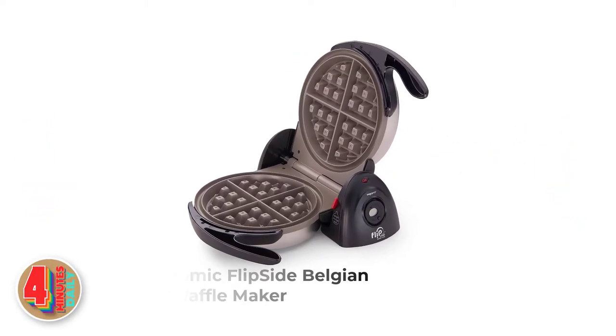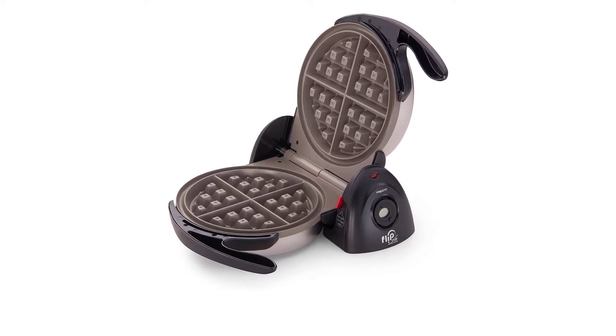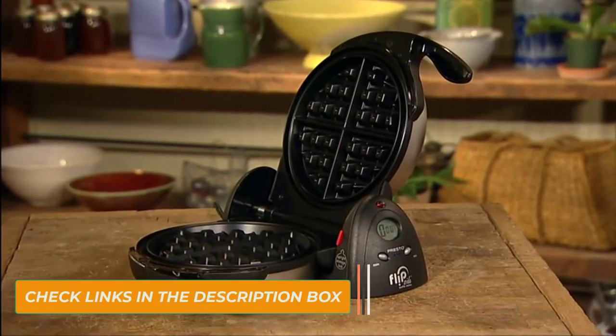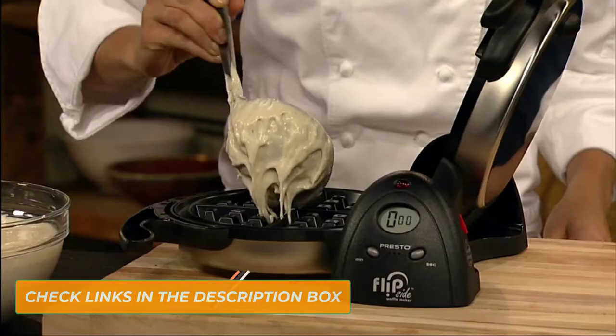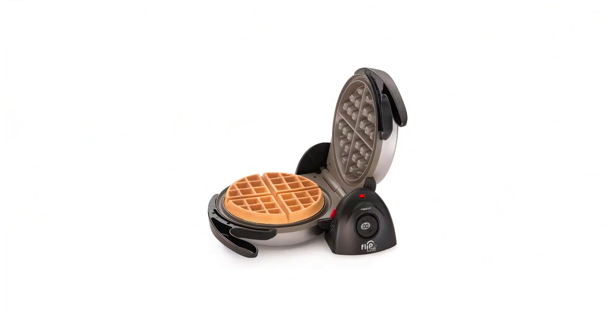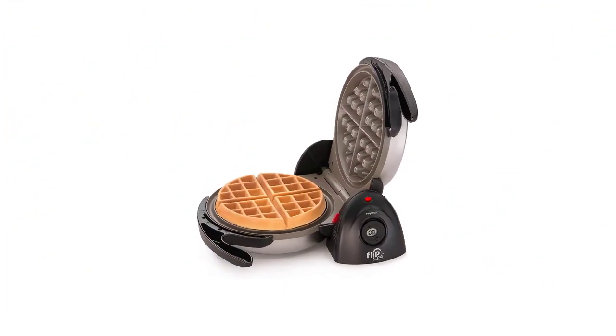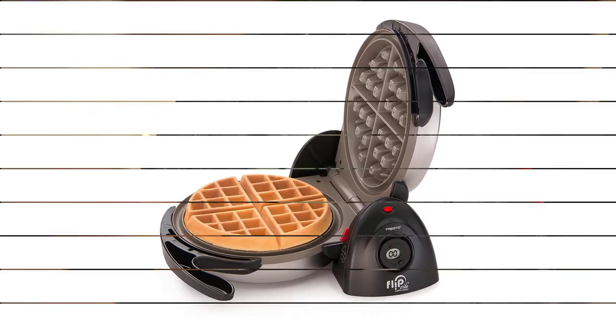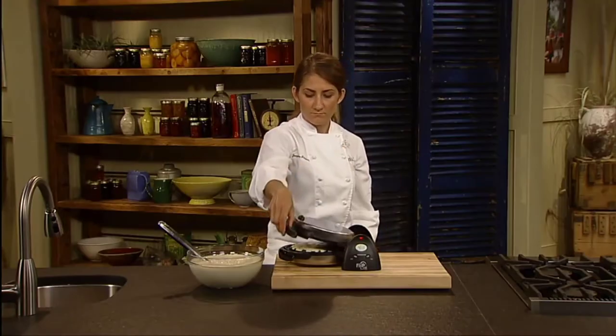Number 1: Presto Ceramic Flipside Belgian Waffle Maker. This waffle maker bakes thick Belgian waffles in minutes. Its 180-degree unique rotating design helps to spread the batter evenly. A countdown timer with digital display signals when baking time is up. I found this waffle maker under $50 to be very economical with oil use, as you do not need to use a lot of oil on the batter.